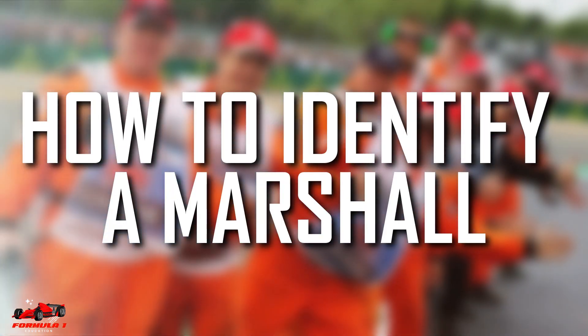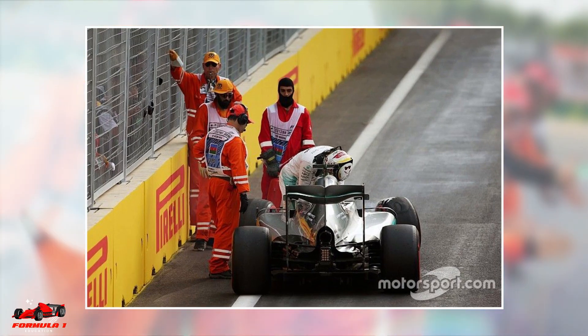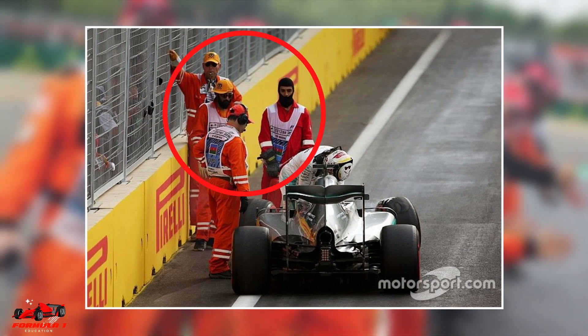Track marshals can be easily identified because they always wear an orange uniform. Hope this video helped you learn about F1 track marshals.